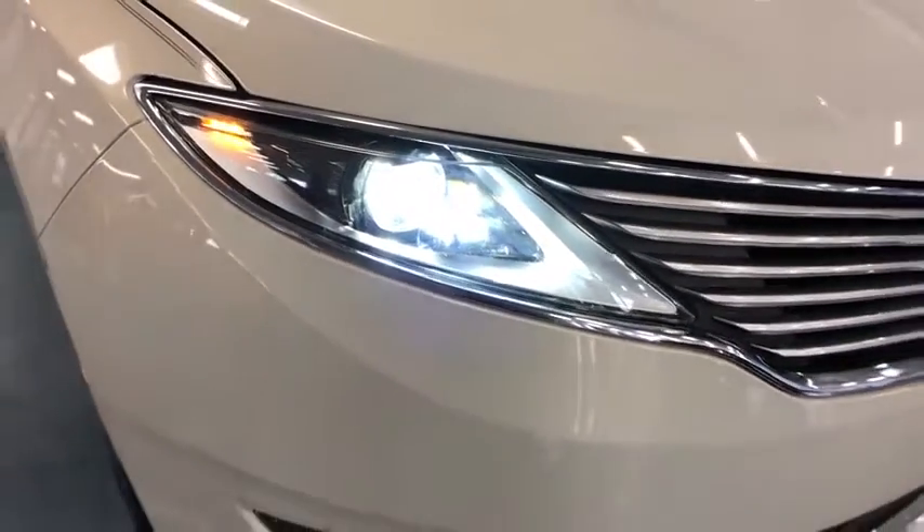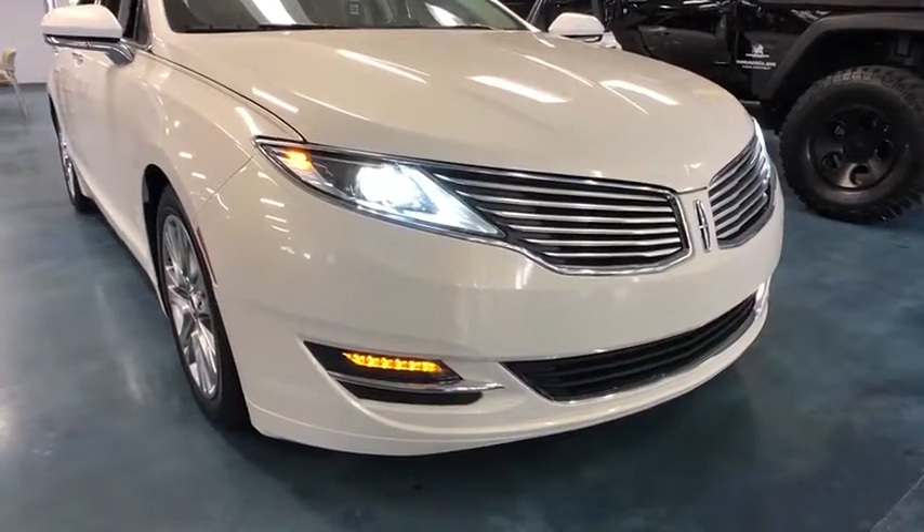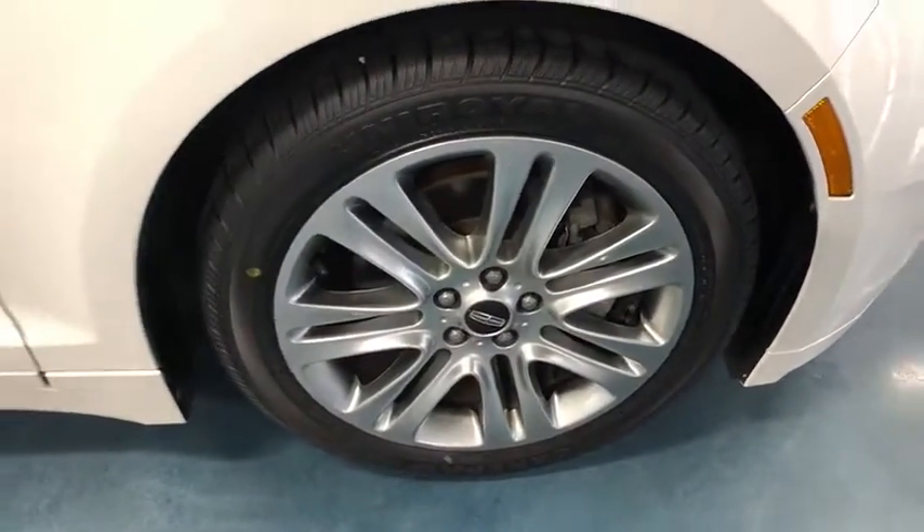The 2013 Lincoln MKZ. With sharp angles, sleek lines, and a sculpted body, the Lincoln MKZ has an impressive stance and a dynamic design.